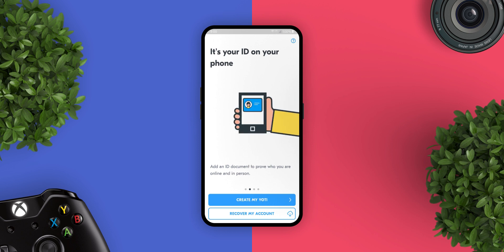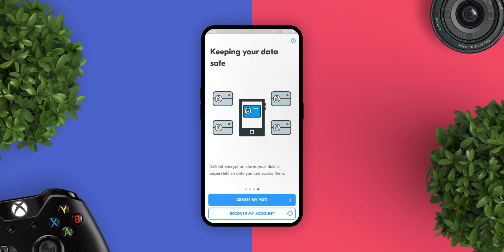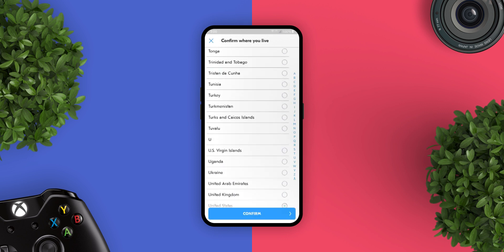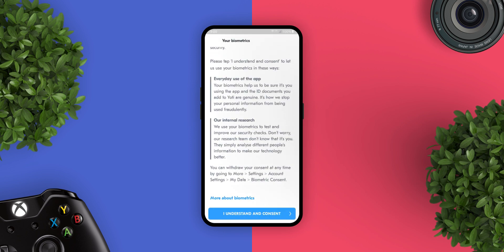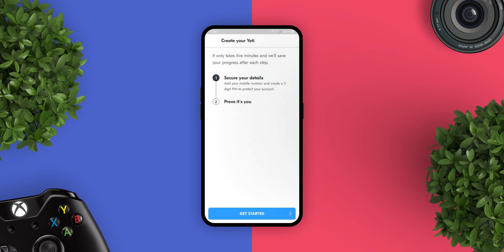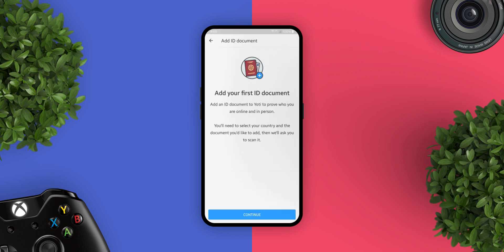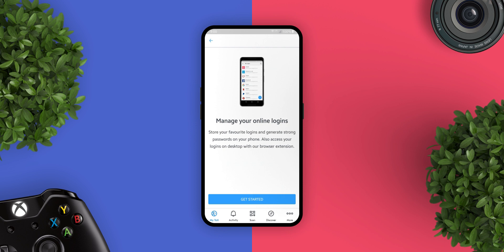The next app is Yodi. Yodi is a digital identity app that gives you a simple, fast, and secure way of proving who you are online and in person. You can create your Yodi using an ID document that is encrypted into unreadable data. It accepts passports, driving licenses, and national ID cards from 160 countries. You can use Yodi to privately prove your age in convenience stores and online, verify people you meet online, prove who you are to businesses, and log in to websites without passwords.